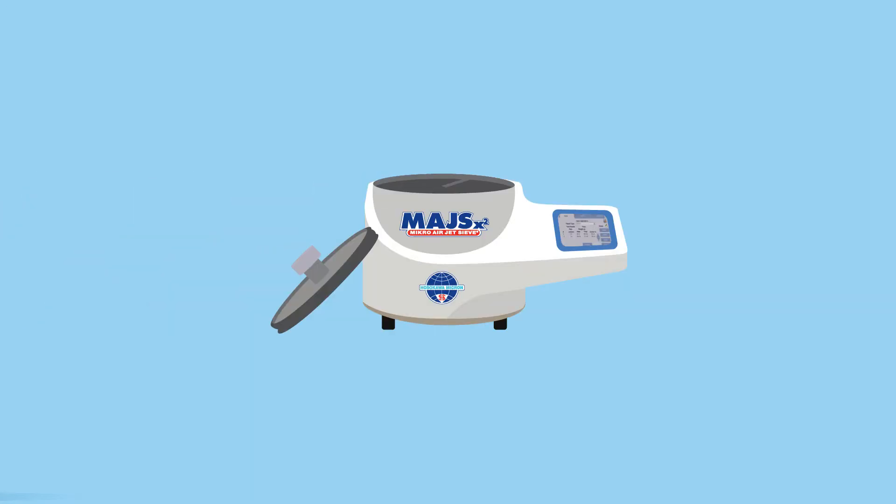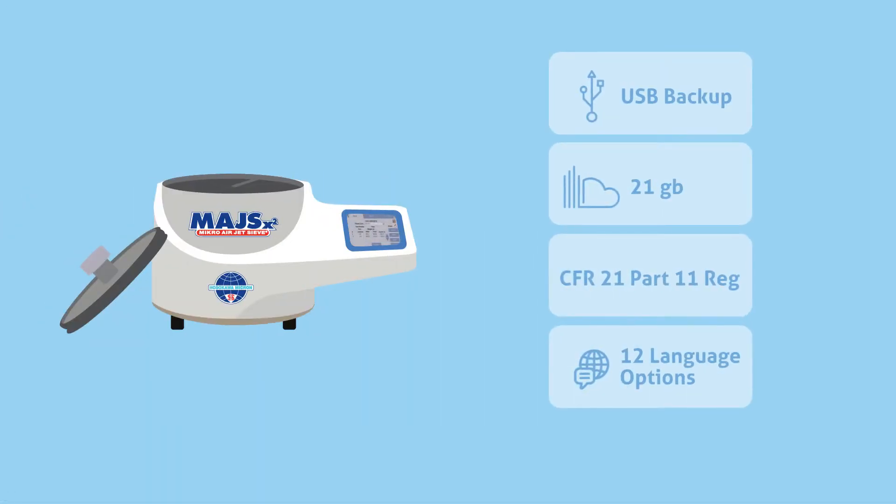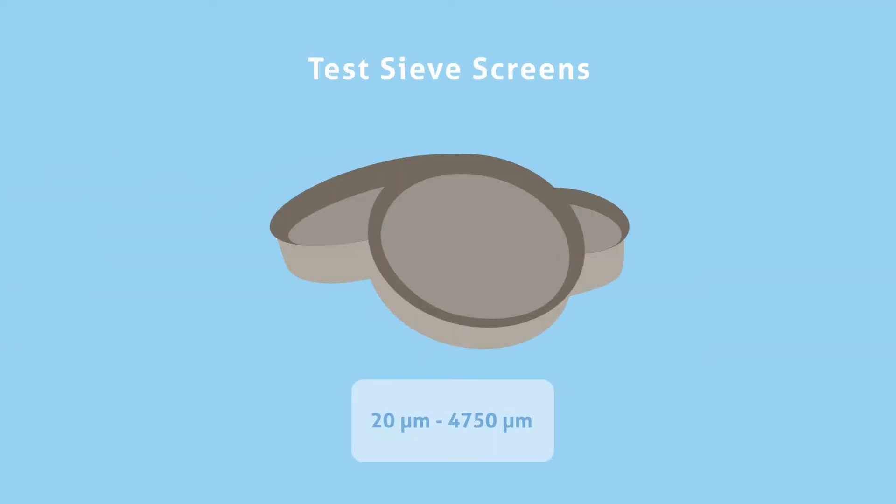To keep your data safe, the Micro Airjet sieve offers automatic data recording with storage and network capabilities. Data can be transferred to a LIMS system via a CSV file, while the system's password protection provides full audit trail capabilities.